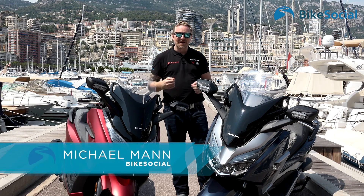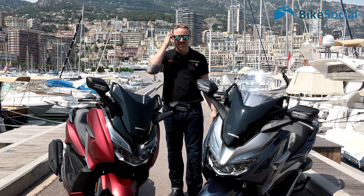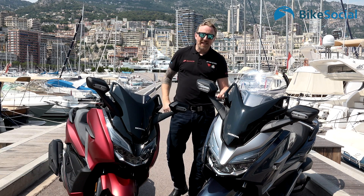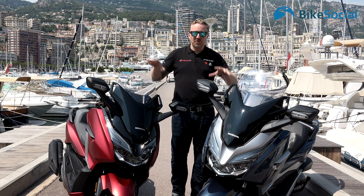Bonjour and Bienvenue. I'm Michael Mann for Bike Social, and welcome to the gloriously ostentatious Monte Carlo. We're here with Honda because they've brought us out here to test ride these two new scooters.